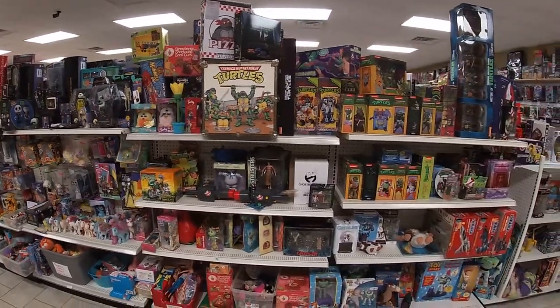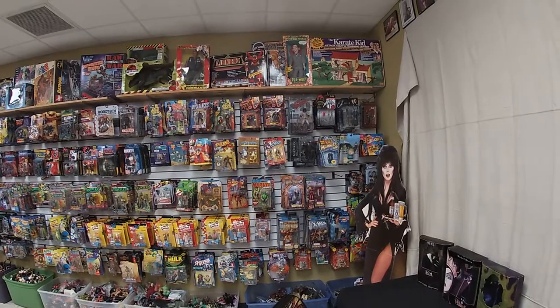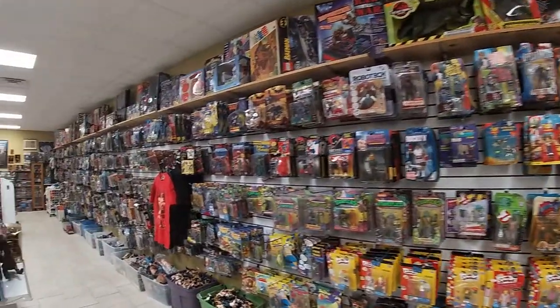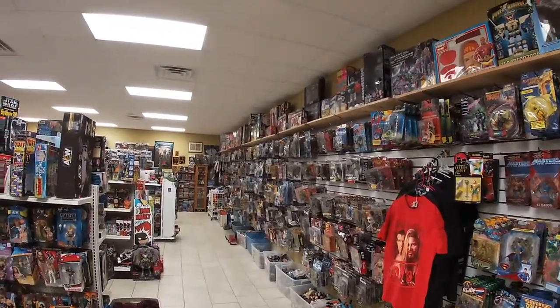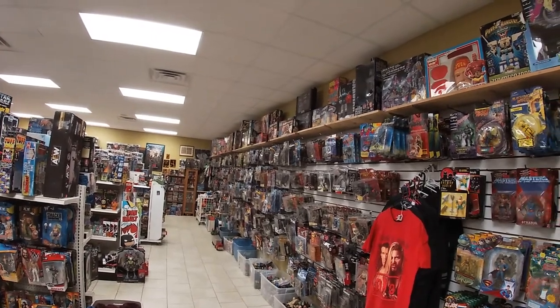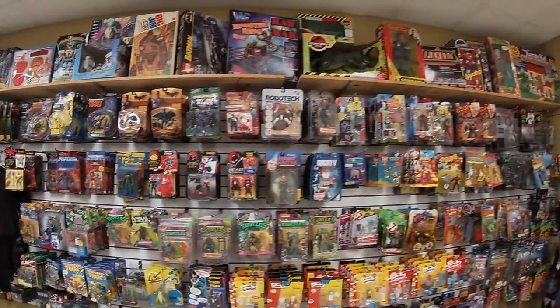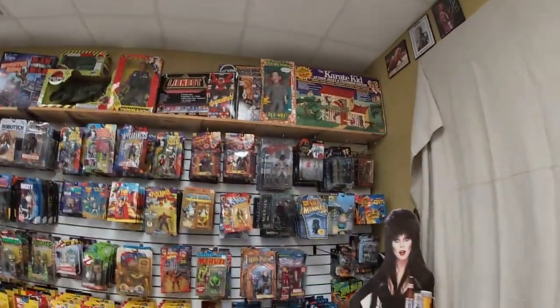Nightmare Before Christmas, Ghostbusters, Turtles. Then the whole one side wall of the store is just a massive amount of vintage, new, old stock, factory-sealed action figures of all types. The top shelf is all high-end stuff along the entire wall.